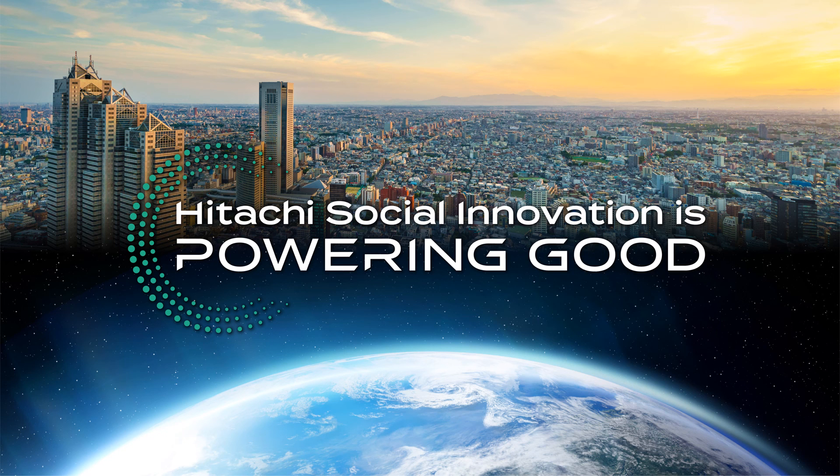We have reached the end of this presentation and we thank you for your attention. Be a leader in the lithium-ion battery market with Hitachi High-Tech as your partner. Hitachi's social innovation is powering good.